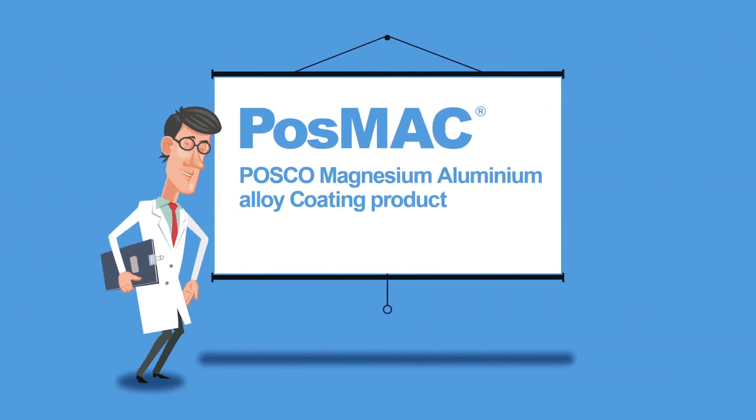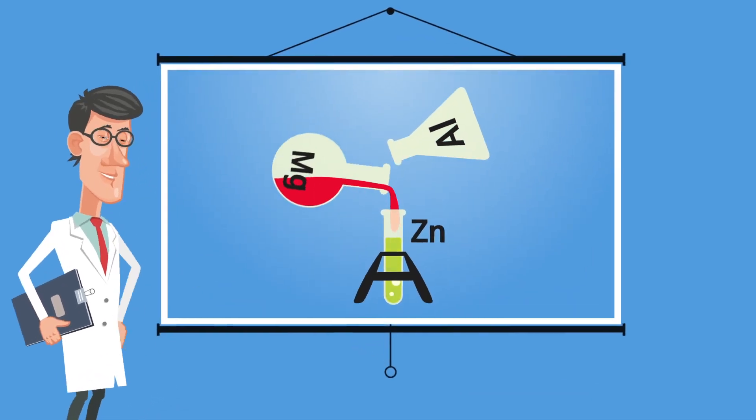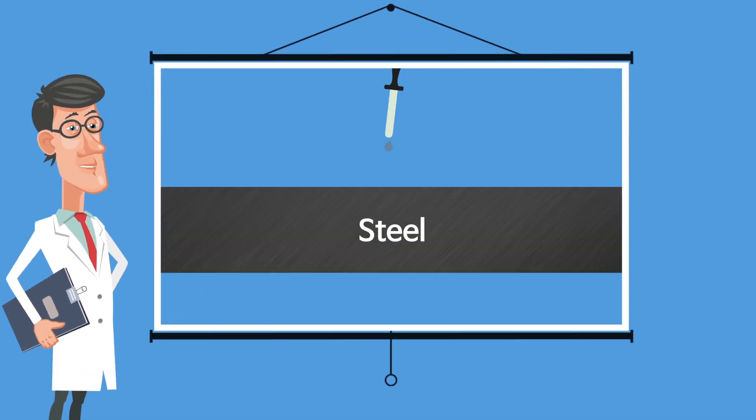That's why POSCO developed a completely different type of iron. POSMAC features a coating consisting of magnesium, zinc, and aluminum, which allows the steel to be used safely for extended periods.